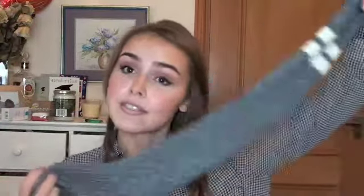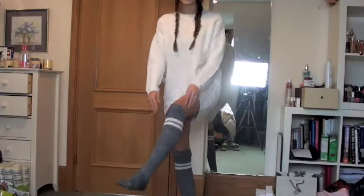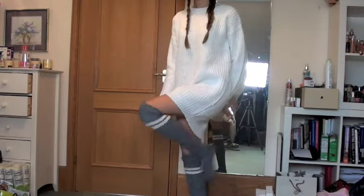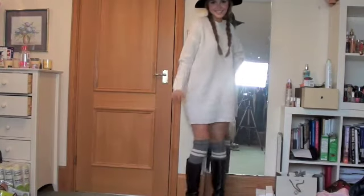I also got these socks. I really like them and I think they look cool with that dress and black leather boots. They look really nice inside long knee-high boots and they're really warm. That completes the whole outfit.